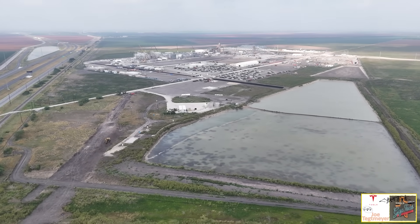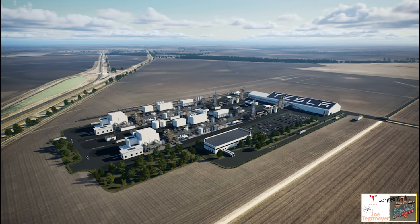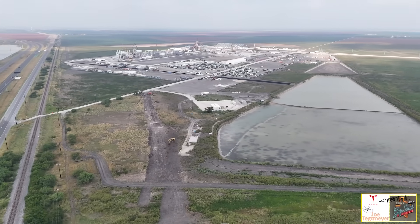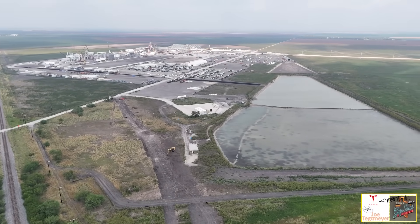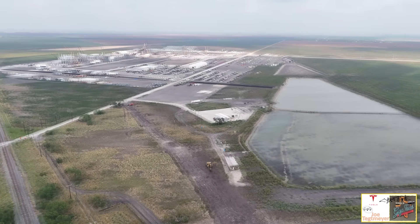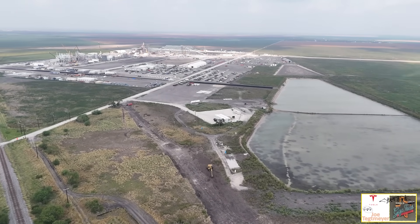I'll pause the video here and overlay the official rendering. This is a good view of how the processing plant will look when completed — you can see the two parallel lines, the Tesla logo on the roof, and the raw materials facility in the upper right, which is what we see being assembled right now. We'll get some closer views in a moment as we fly back towards the south along this portion of the facility.